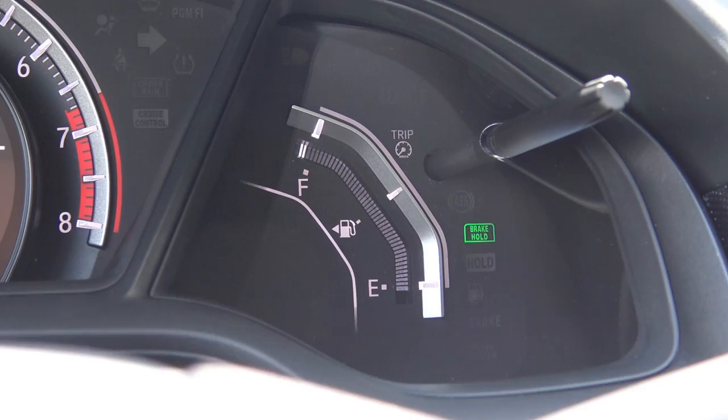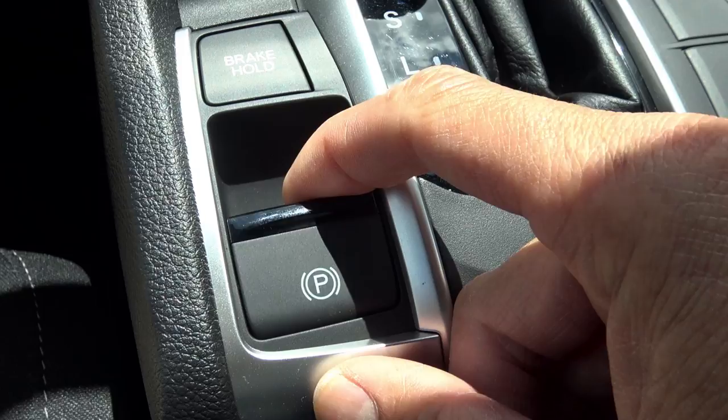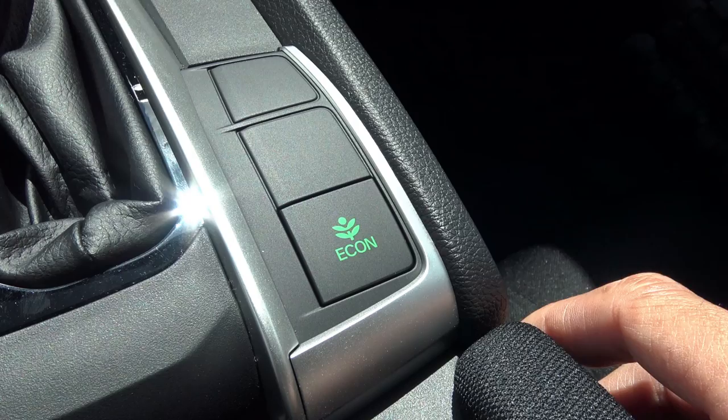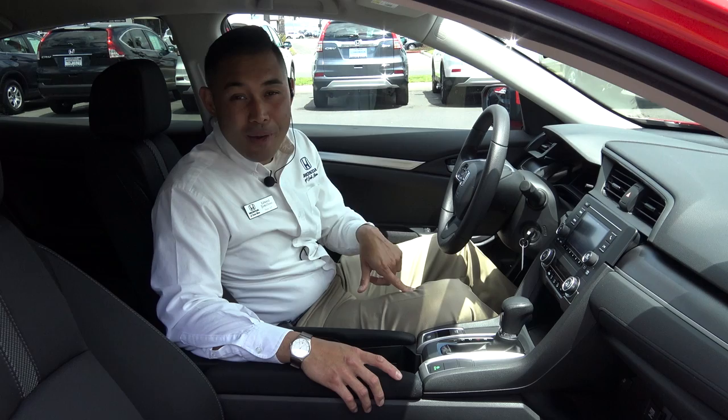Another feature I feel isn't base is the brake hold assist. Essentially, it's like cruise control for your brake — you can set it to always on, and as soon as you come to a complete stop, it'll hold the brake so you can take your foot off. When the light turns green, you just put your foot on the gas and go. You do have an electronic parking brake as well as an Econ button, which is a driving mode where the engine, transmission, and air conditioning all work together to maximize fuel economy.